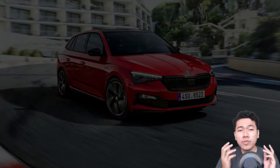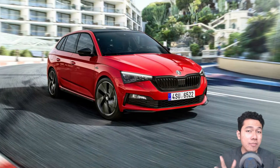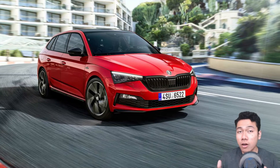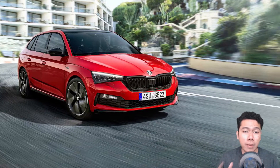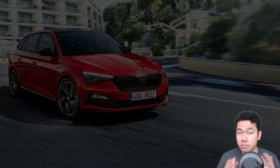Now let's get right into the news. Those unfamiliar with Skoda's naming scheme could think that the new Scala Monte Carlo is a hot hatch. However, despite paying tribute to the company's rallying history, it's not.